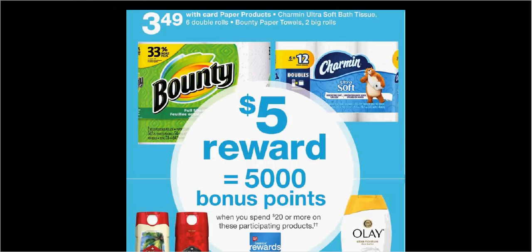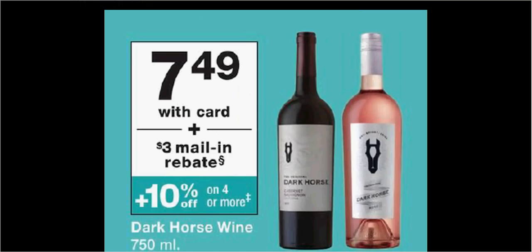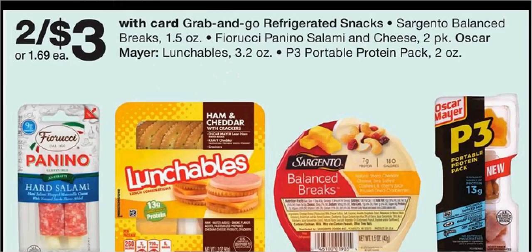Bounty Paper Towels and Charmin Toilet Paper are on sale for $3.49. If you get three of each, you'd pay $21 out-of-pocket and get the $5 back — like getting each one for $2.66. The Dark Horse Wine is $7.50, with a $3 mail-in rebate that comes out of the Catalina machine when you purchase it. The Sargento Balanced Breaks are on sale for $3, with a $0.75-off coupon in today's SmartSource, making it $0.75 when you buy two.